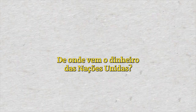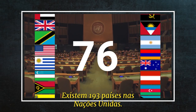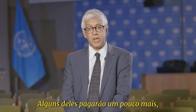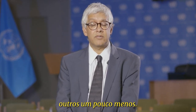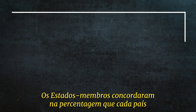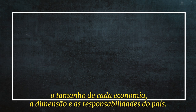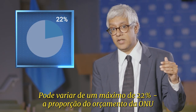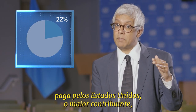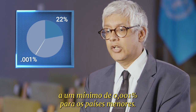Where does the United Nations get its money? The United Nations gets its money basically from all of the countries. There are 193 countries in the United Nations — some pay a little bit more, some pay a little bit less. The member states agree on what percentage each country pays, based on a complex formula that includes the size of each country's economy and its responsibilities. You range from a high of 22% for the United States, which pays the most, to a low of 0.001% for the smallest countries.